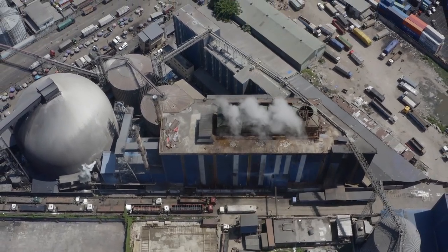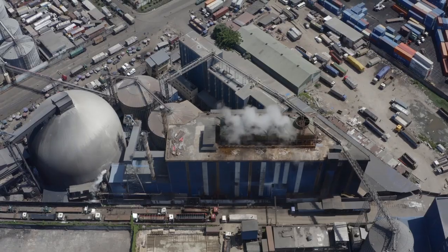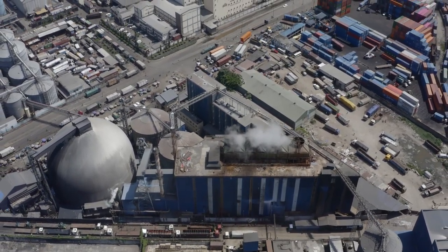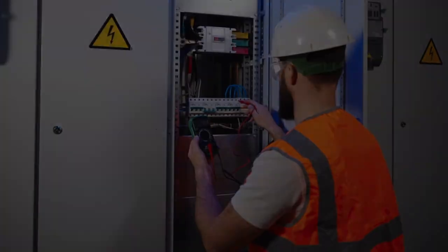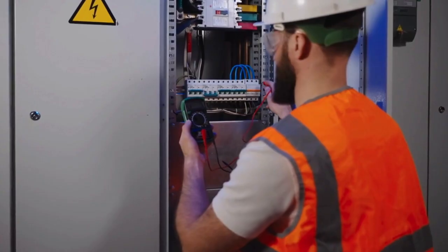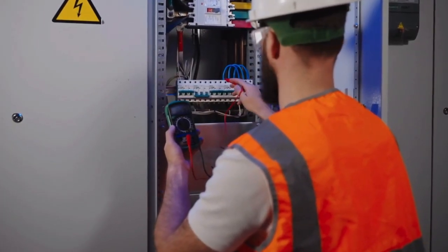Today, we're going inside one of the world's largest television factories — a place where raw glass becomes a window to the world, where millions of microscopic components work in perfect harmony, and where humans and machines collaborate in a dance of industrial precision. This is the story of how televisions are really made.